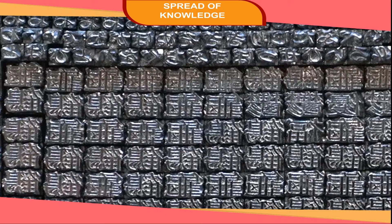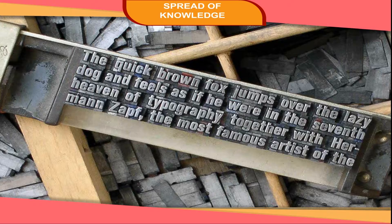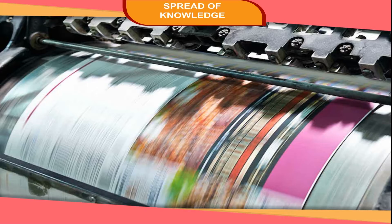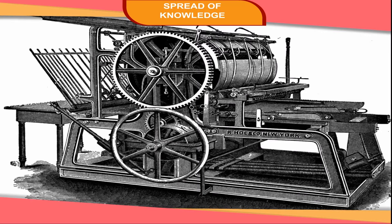Printing. In ancient times, seals consisting of a raised or carved design in stones were used for making impressions. China developed the art of printing in the 2nd century CE. They used wood blocks for printing. Over the years, various new techniques developed. The modern printing method was invented in Germany by Johannes Gutenberg, who, in the mid-15th century, used movable metal type for printing. This invention brought a dramatic change in the field of printing.